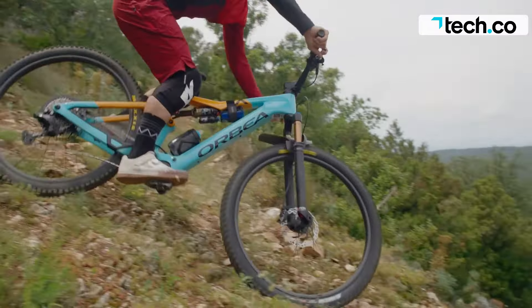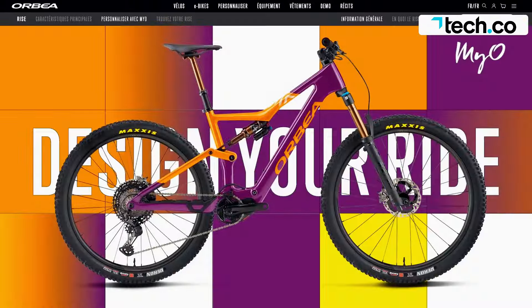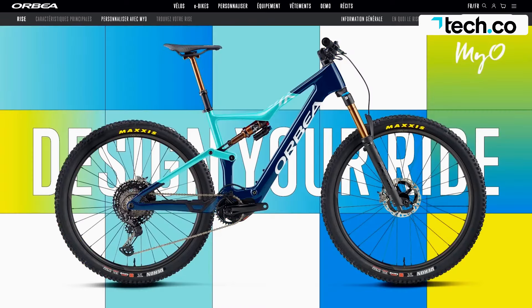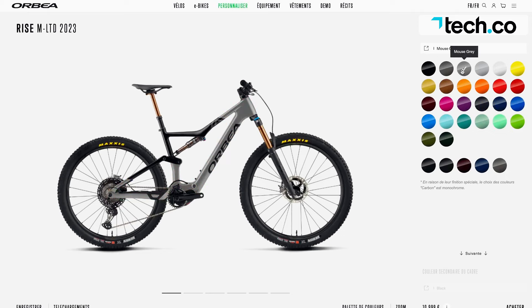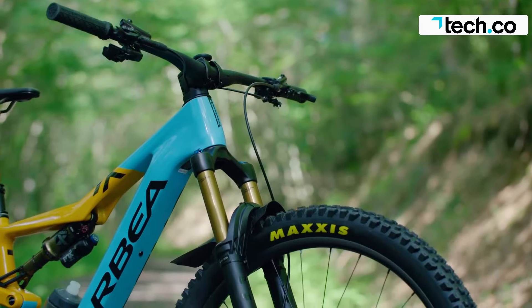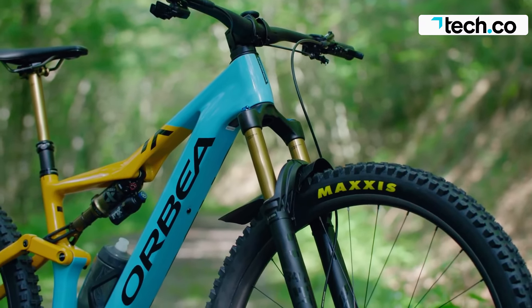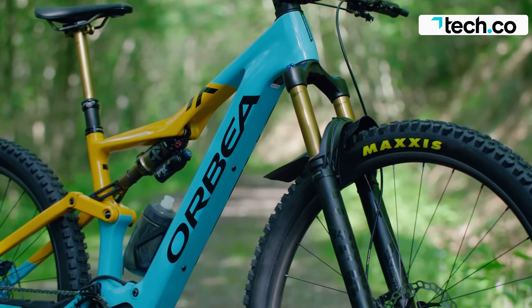The Orbea Rise M LTD is the complete package — an adept climber and descender, lightweight, and equipped with a suspension setup capable of taking on wild terrain. Its well-stocked electrics ensure a decent ride time without the need for a recharge. Few electric mountain bikes can compete with this level of versatility, making it our best electric mountain bike in 2024.